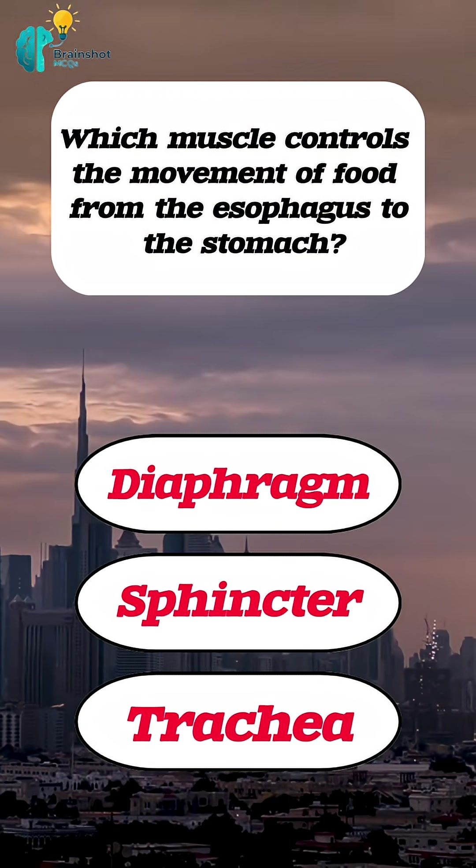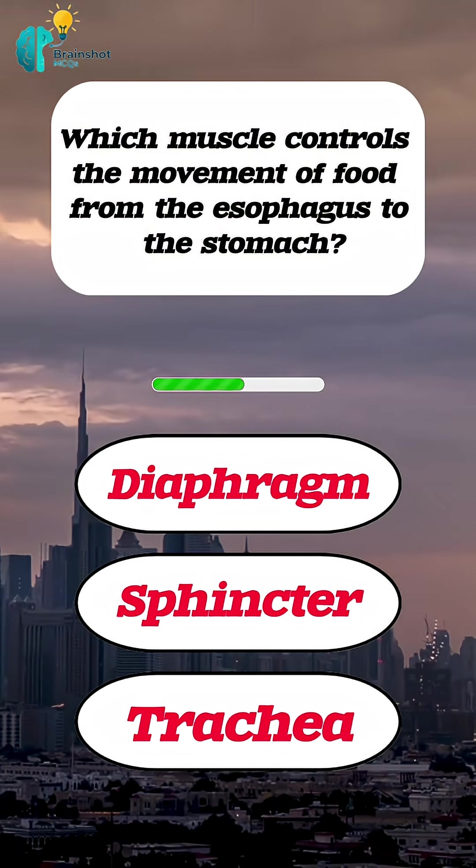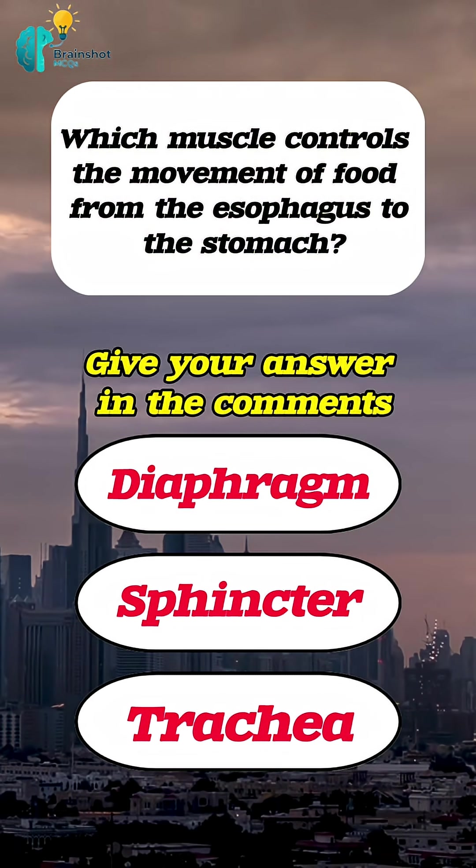Which muscle controls the movement of food from the esophagus to the stomach? Give your answer in the comments.